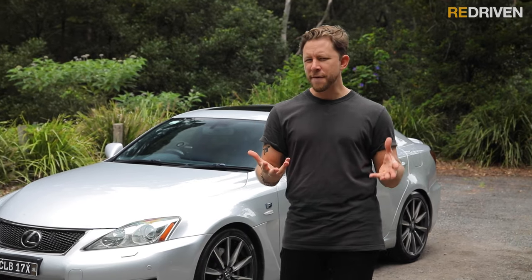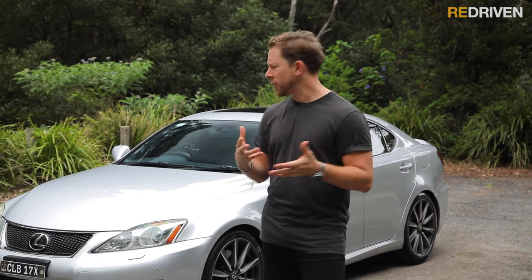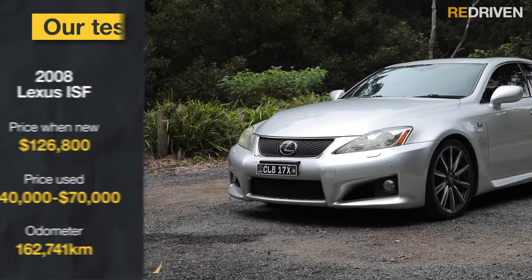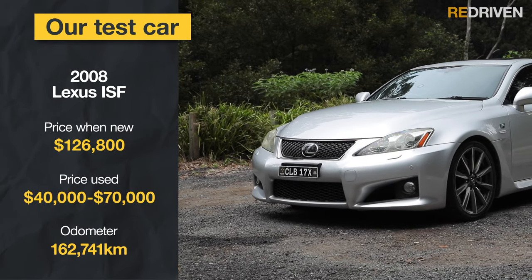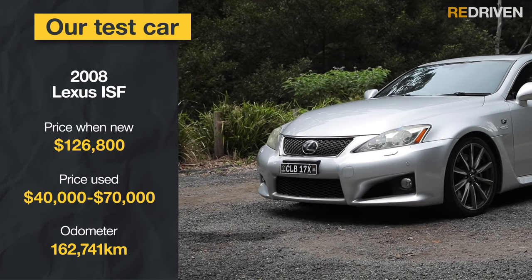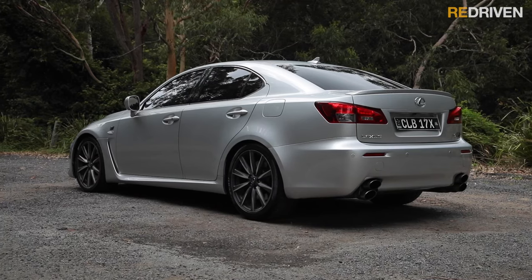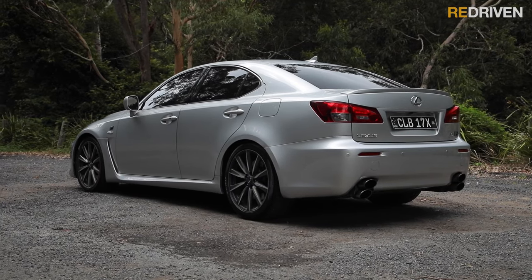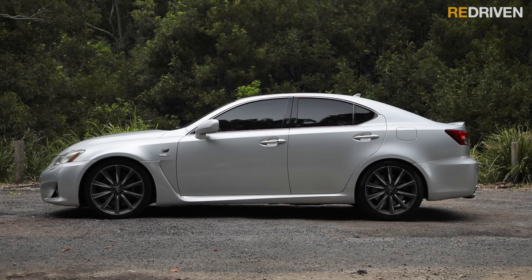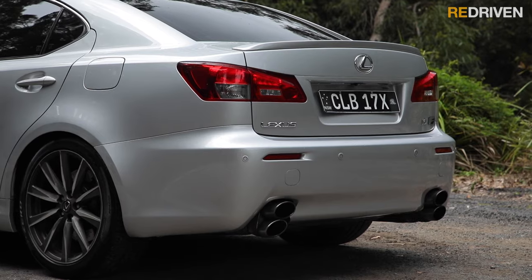The ISF project started way back in 2002 when a bunch of Lexus engineers got together to try to create something that could outdo the Germans at their best. From the outside, it's pretty easy to mistake an ISF for a more regular IS series, but that bulging bonnet houses a Yamaha-engineered 5-litre V8, while a unique body kit continues the ISF's design aesthetics. Lightweight 19-inch alloy wheels complete the side profile, while a subtle boot lid spoiler and quad dual-stack exhaust pipes define the rear end.